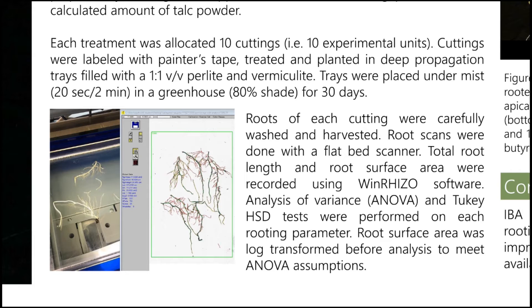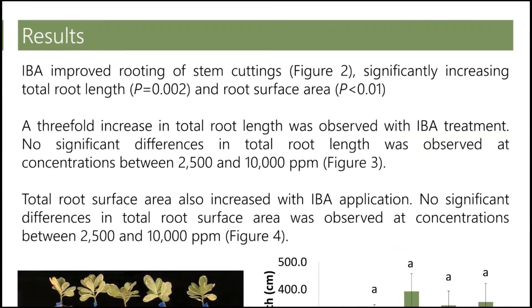After 30 days we harvested the roots and washed the media off carefully. Root scans were done with a flatbed scanner and these images were then run under WinRhizo software to get total root length and total root surface area. These two parameters were then analyzed using analysis of variance and Tukey HSD tests. Root surface area was log-transformed before analysis to meet ANOVA assumptions.